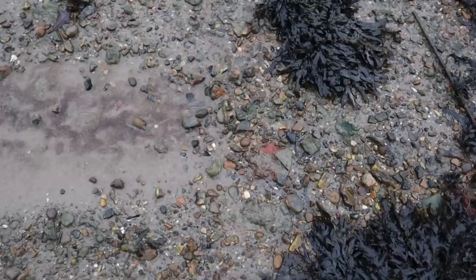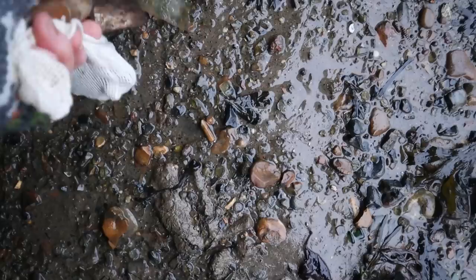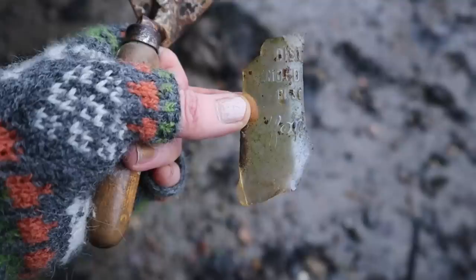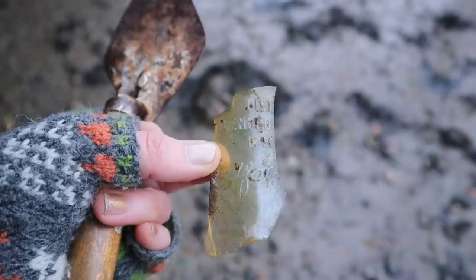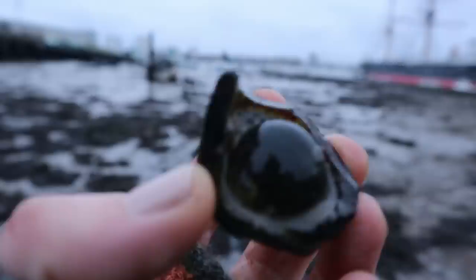We came here a long time ago, didn't we? We did. A piece of pipe stem next to a piece of... What does that say? I can't read what that says — it's too dirty. Distributed something, I think. It could be modern — it's very thin. That's a very old bottle, bottom of a bottle.